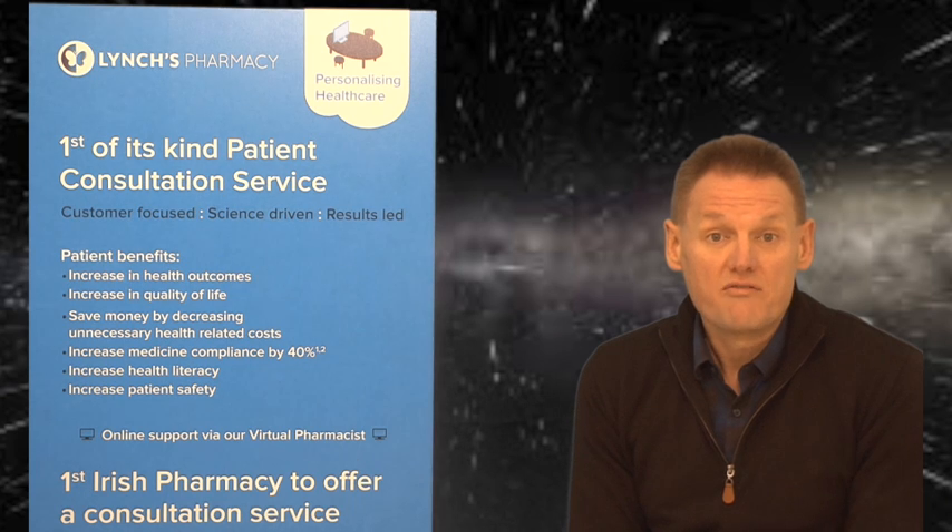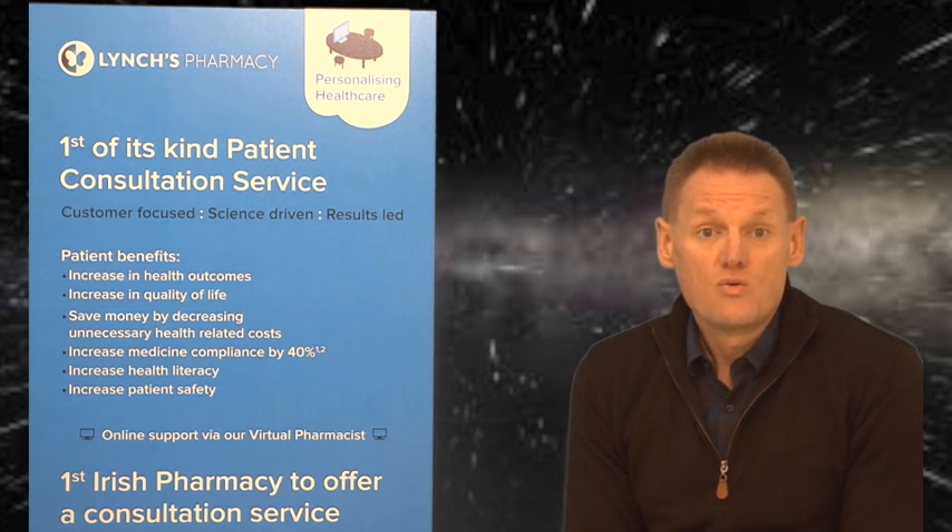Benilyn Dry Cough Non-Drowsy is just pure dextromethorphan. Robitussin Dry Cough is a pretty much identical product — again, just pure dextromethorphan. The other ones would be Codeinex, which is just pure codeine, and Pholcodex, which is pure pholcodine.